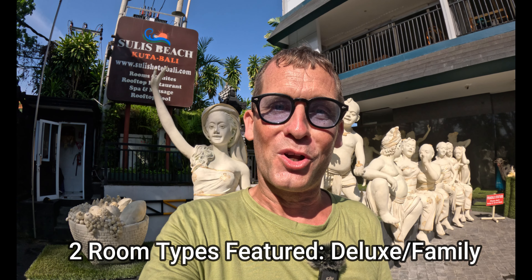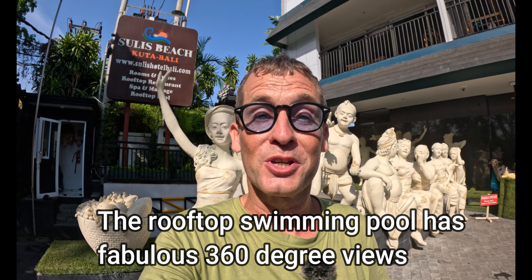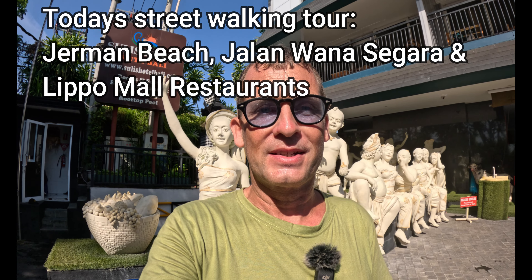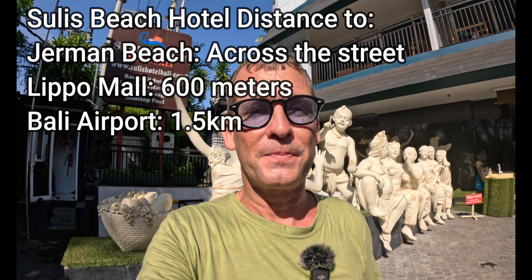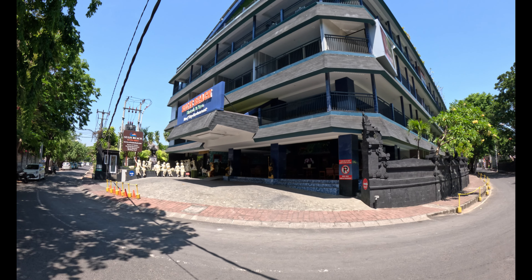I'm going to start by taking you inside and showing you the impressive room types available here. The most impressive part of the hotel is the rooftop swimming pool, which offers 360-degree views over the city and over German Beach. After the hotel tour, I'll take you across the street to German Beach and then onto Jalan Warner Sagara to show you the restaurant, warung, and shop options available.